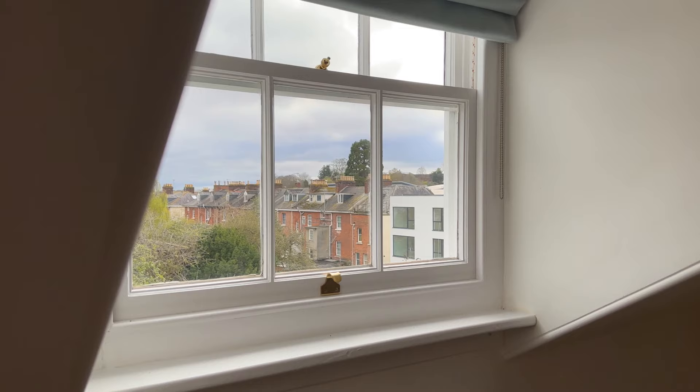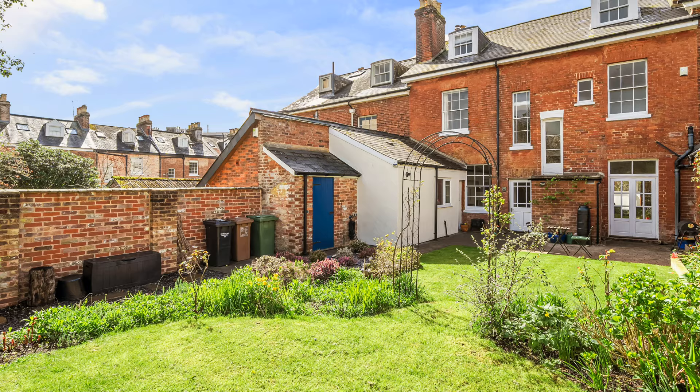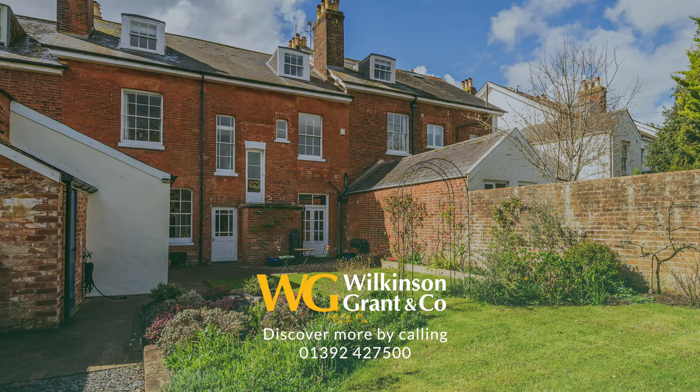And finally the fifth double bedroom has views over the rear garden, which is a very attractive feature of the property, being of a nice size with an attractive walled boundary.